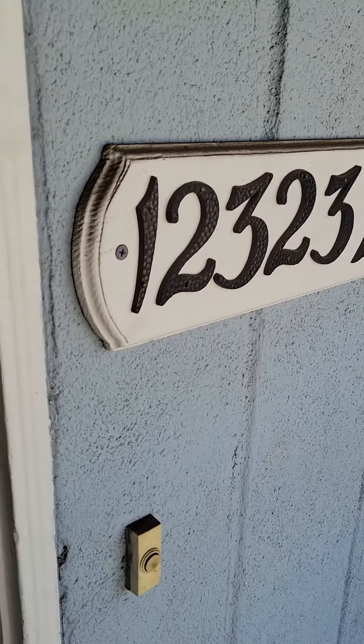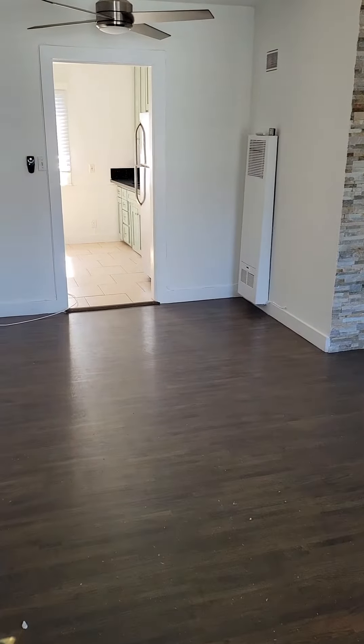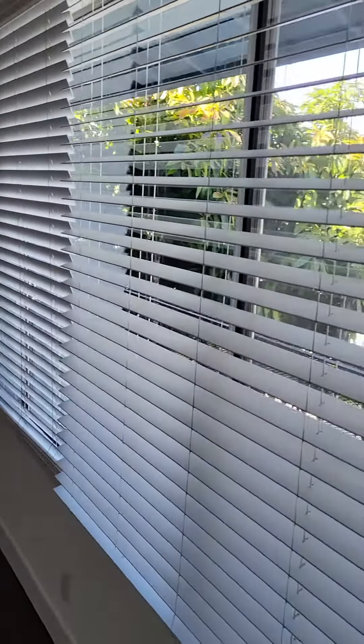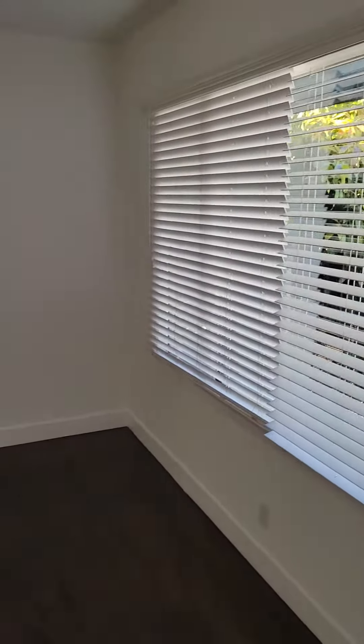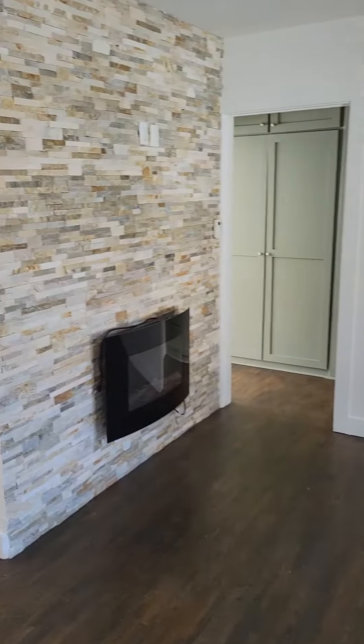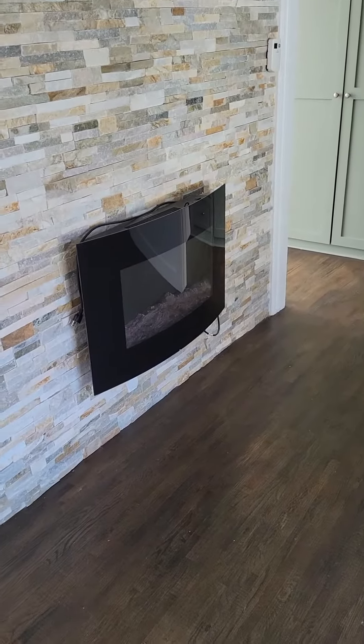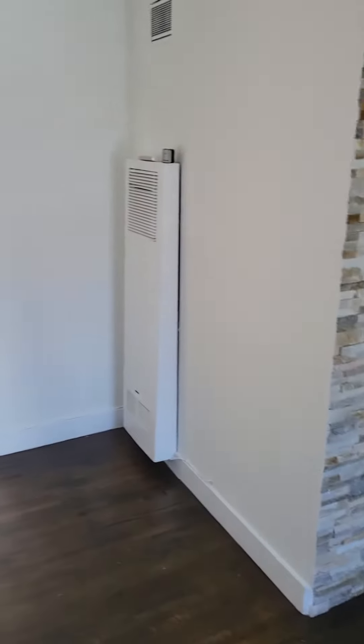Video tour 1-2-3-2-3-1-1-4. This is the entrance. Faux wood blinds, horizontal, and a fireplace-esque wall fixture.